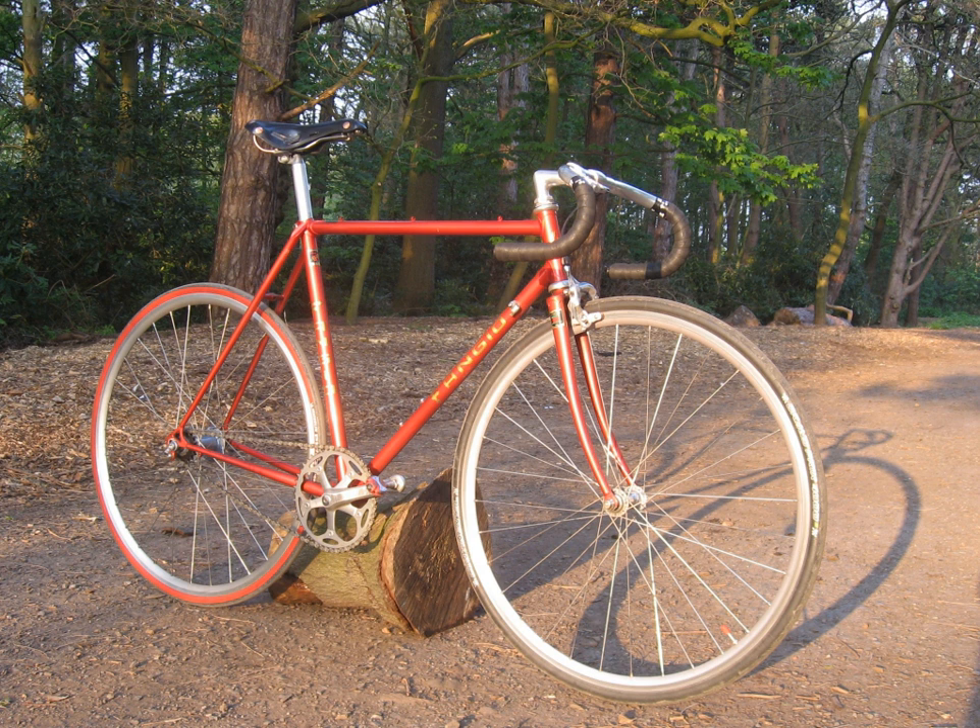In 1996, Coyote Sports Inc., a privately held company based in Boulder, Colorado, acquired T.I. Reynolds 531 Ltd., resulting in a name change to Reynolds Cycle Technology Ltd. In 2006, the company underwent another name change to Reynolds Technology Ltd., reflecting increasing revenues from diversification into new sectors for tubing outside the cycle industry. When Coyote Sports entered Chapter 11 Reorganization, a management buyout resulted in the company returning to its base in the UK.